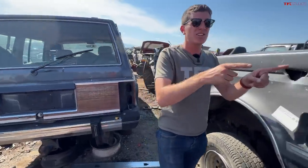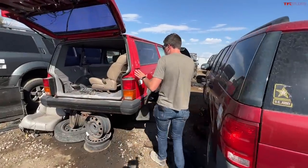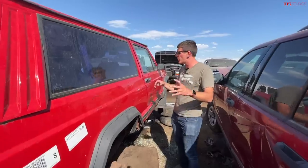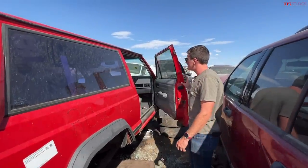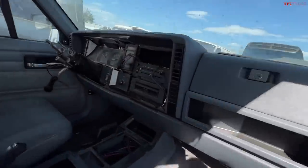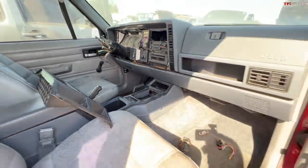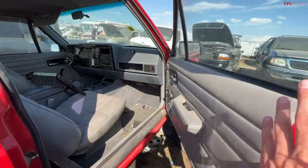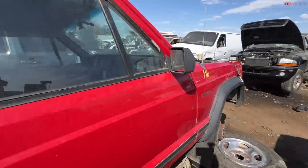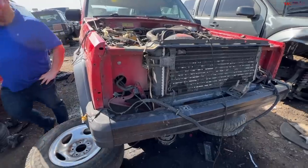Behind that is a car even more unusual — another Jeep Cherokee, this time a 1994, but it's a two-door. People forget you could get these in two-door form. And this one has a third pedal — a manual transmission. This is the holy grail: a mid-'90s four-liter two-door Jeep Cherokee with a manual transmission, arguably the most desirable spec. People love these, and it's sad to see them in the junkyard.